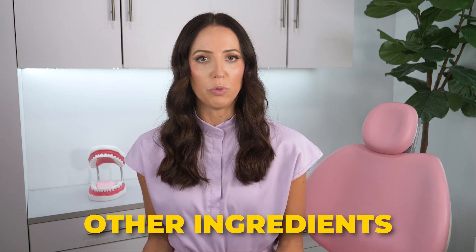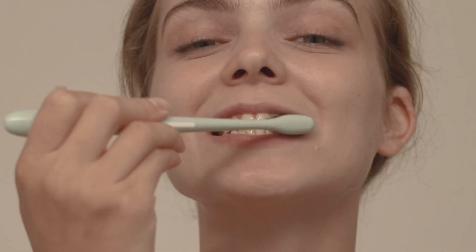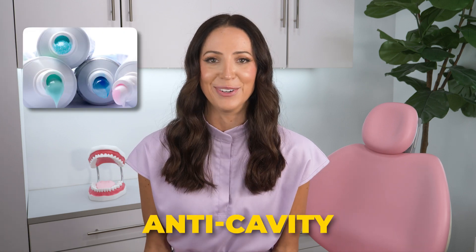Overall, aside from anti-cavity agents, most other ingredients in toothpastes serve different purposes but aren't as critical. The manual removal of plaque with proper brushing technique is a huge part of maintaining oral health. Making sure you're using proper brushing techniques is of utmost importance when we're talking about cavity prevention, alongside using a good anti-cavity toothpaste.